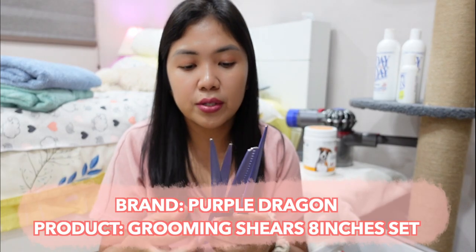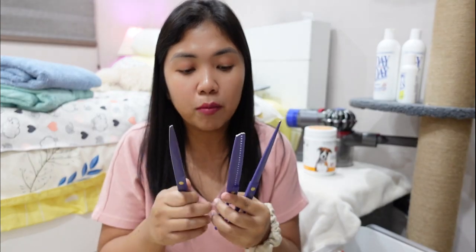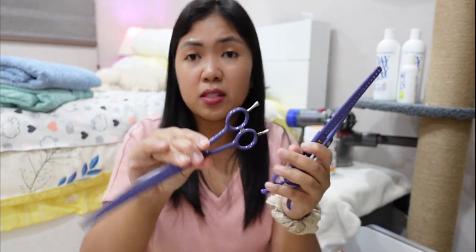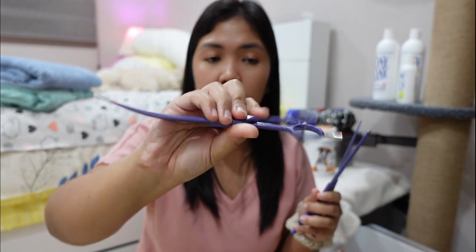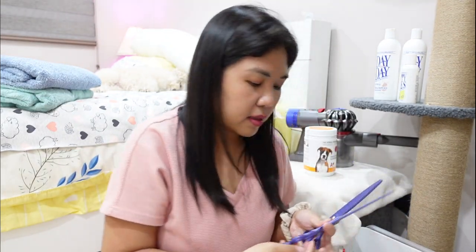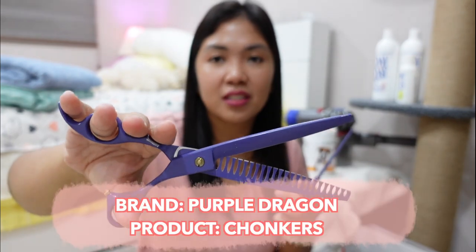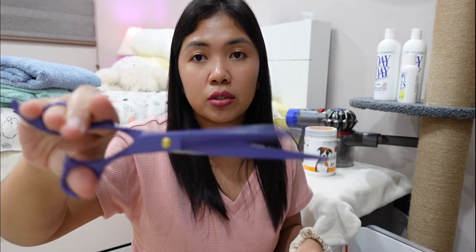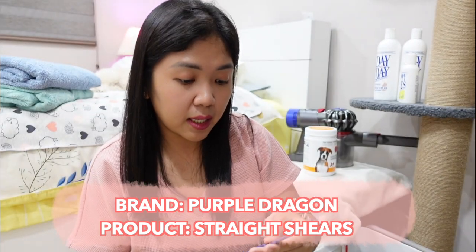These scissors I've had for four years — I got them when I was in the States. They sold as a set of three. It's not bad for maintenance grooming. This is a curved shear, I think eight or seven inches. And then these are chunkers. And this is just a regular straight shear. The brand is Purple Dragon. I've linked this in the description box before, but for the last two to three years they haven't really restocked, so I'm not sure if they still have it.